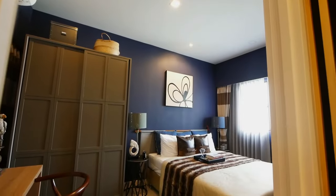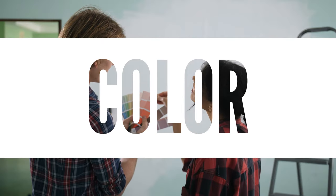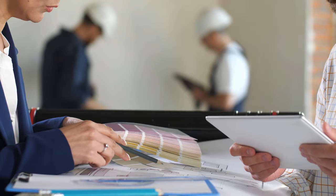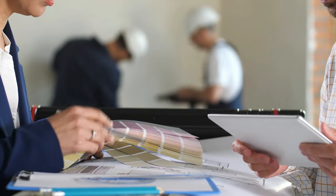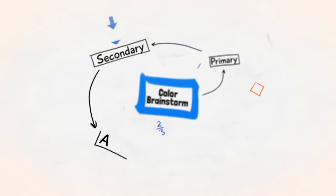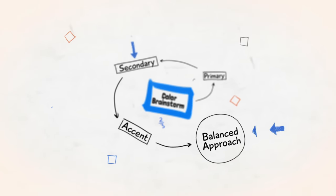To start, we're going to tackle one of the most important elements: colour. Choosing the right colour palette is crucial for setting the mood and ambience in your home. Professionals often follow the 60-30-10 rule — 60% of a dominant colour, 30% of a secondary colour, and 10% of an accent colour. This balanced approach ensures your space will feel harmonious and inviting.